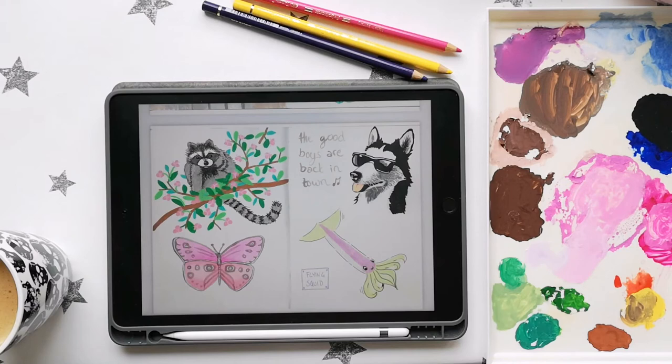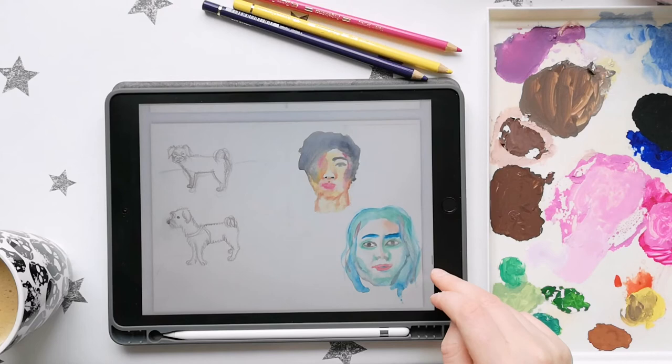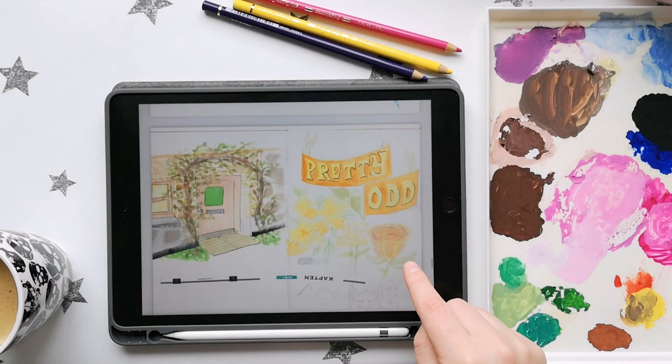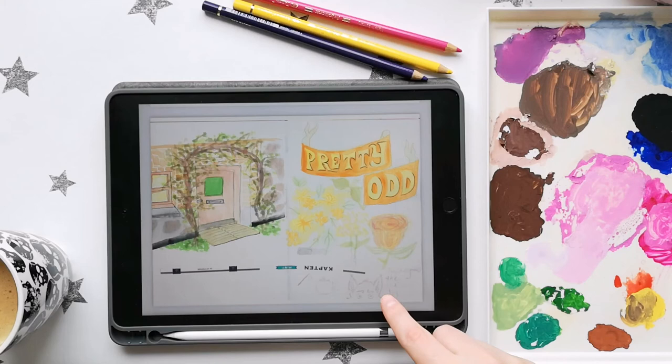I still really like this. I think I found this dog in sunglasses on Pinterest and just thought it was fun, and then I wrote 'The Good Boys Are Back in Town' — because that's the kind of thing I find funny. I also quite enjoy these watercolor experiments that were without a sketch, just vibing. So this was a little doorway I drew from life, and pretty oddly, I was listening to a lot of Panic! at the Disco at the time.